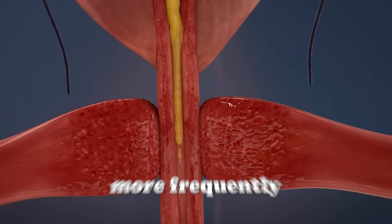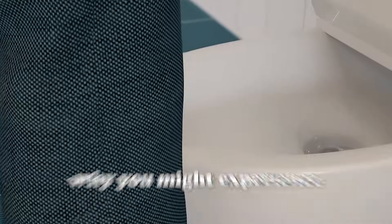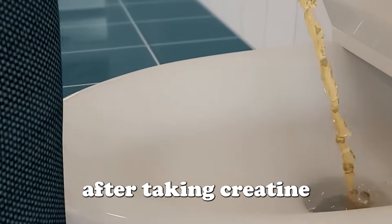Ever wondered why you start urinating more frequently after taking creatine? Here are five reasons why you might experience increased urination after taking creatine.